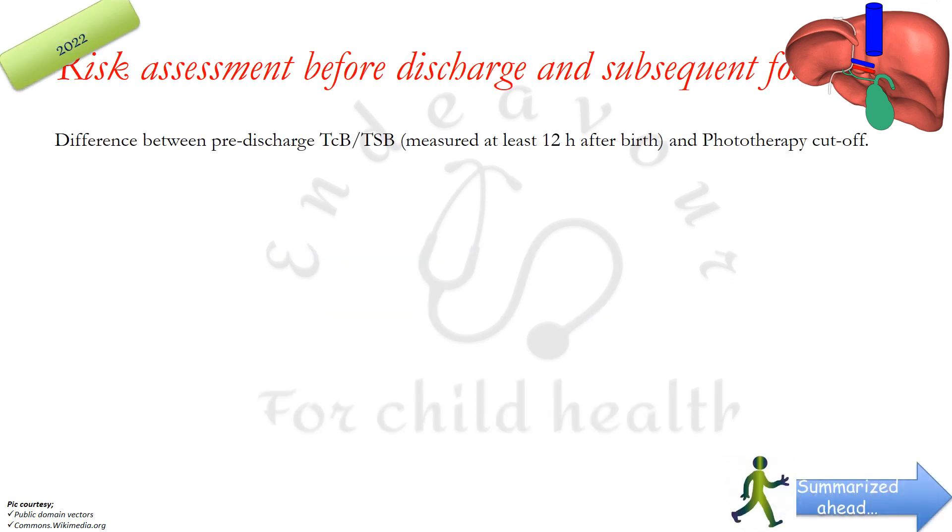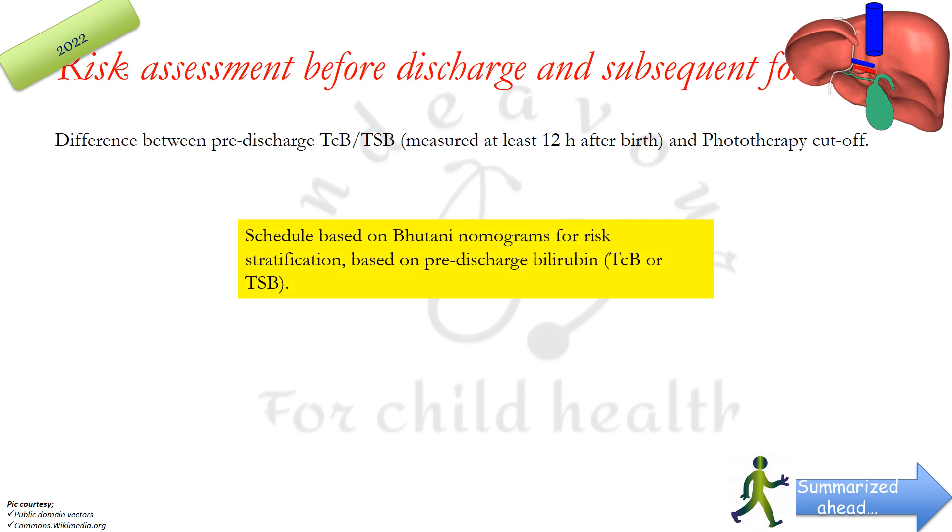The risk assessment schedule before discharge and subsequent follow-up should be based on the difference between the pre-discharge TSB or TCB, measured at least 12 hours after birth, and the phototherapy cut-off. Earlier, the schedule was based on Bhutani nomograms for risk stratification based on pre-discharge bilirubin.